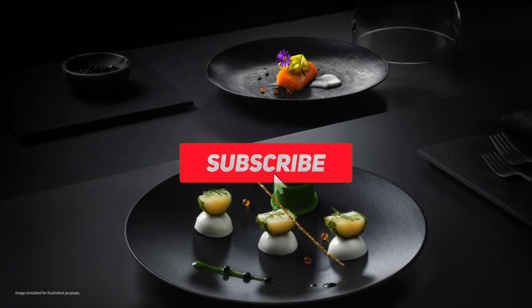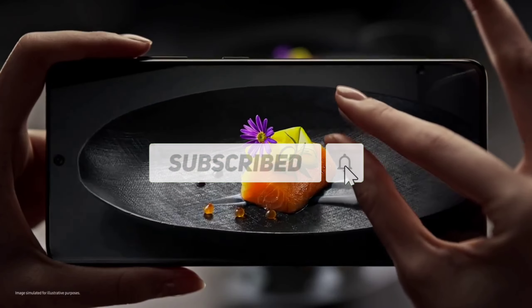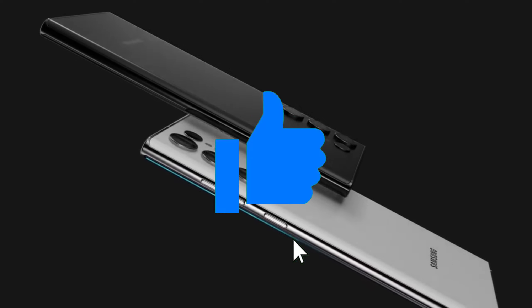Before we get into that, be sure to subscribe and hit the bell icon to get daily updates, and drop a like if you enjoy the video.